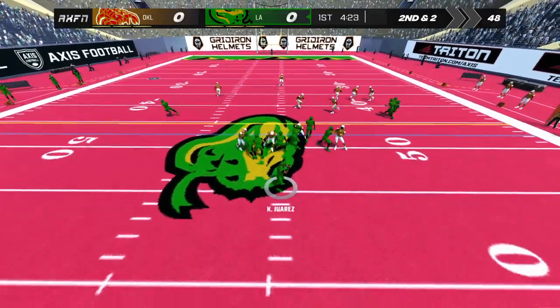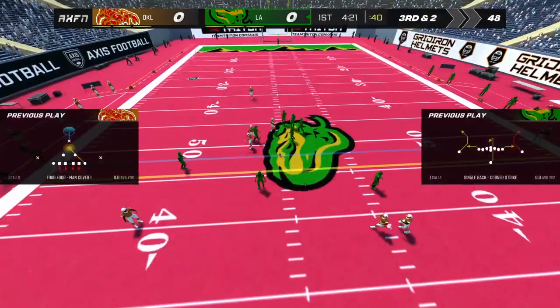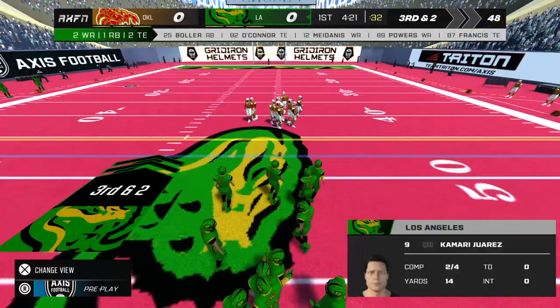Quarterback to pass, throws — and they can't connect. Incomplete. Third and short.